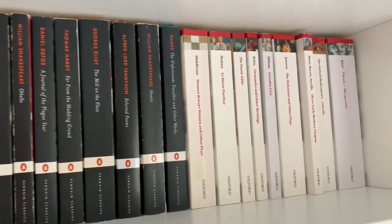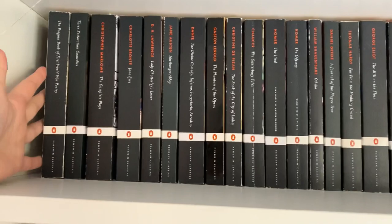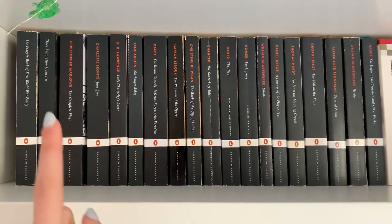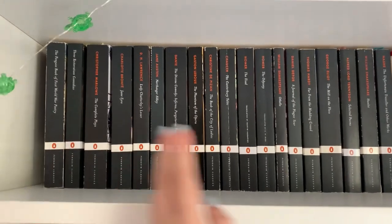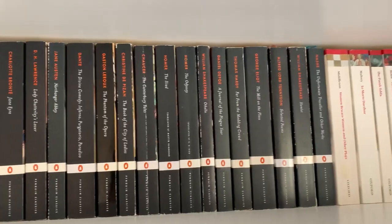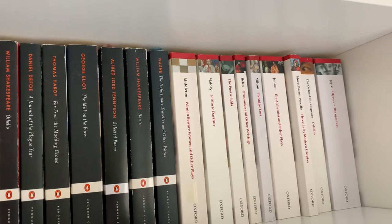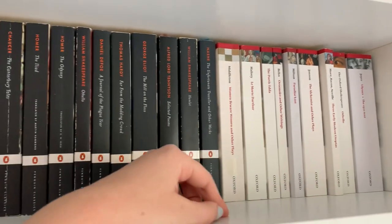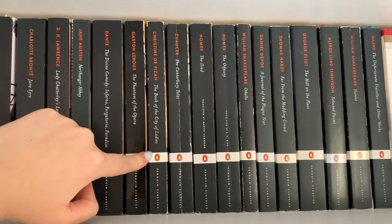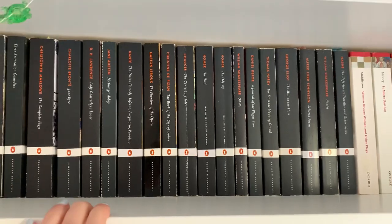On this shelf we have all of my Penguin Classics and my Oxford World Classics. I should probably put these in some sort of order; at the moment they're just here because I keep having to pick them up to reference them for essays. I do plan on putting them either in time order or alphabetical order. They're mostly books for my degree, and the two I've found most interesting so far would be the works of Aphra Behn and also Christine de Pizan's The Book of the City of Ladies, which I actually did my A-level English Literature coursework on.